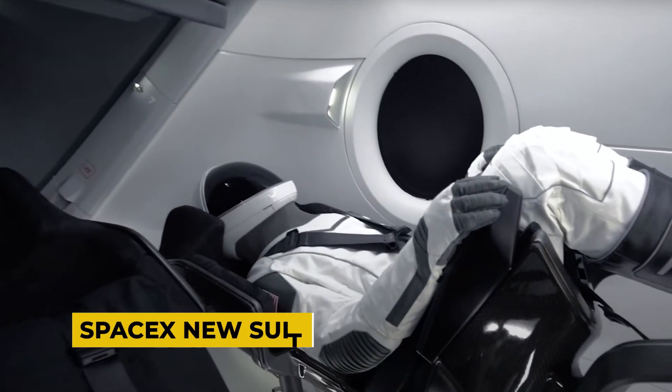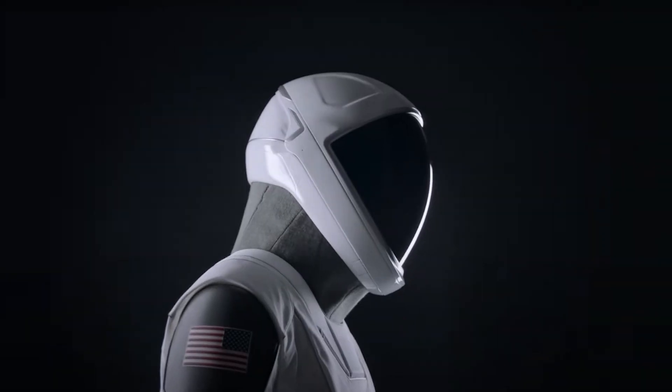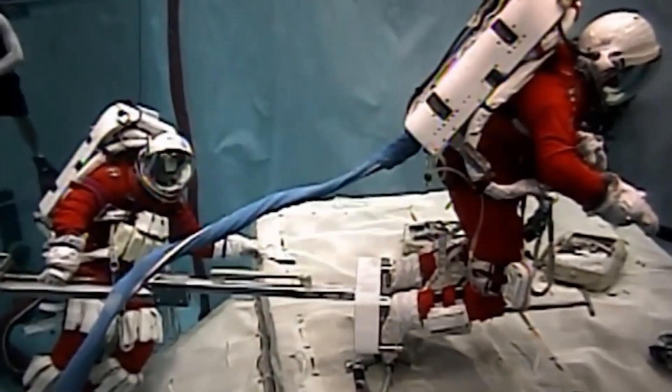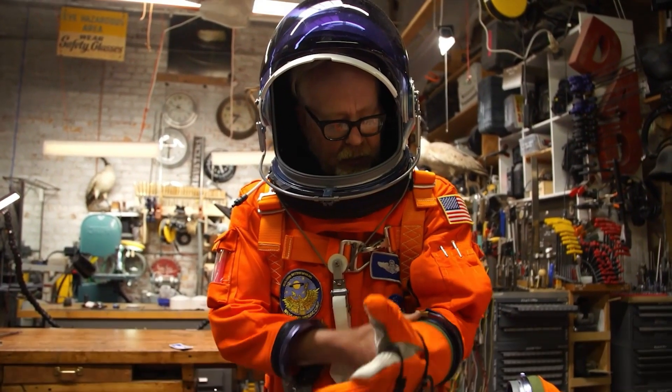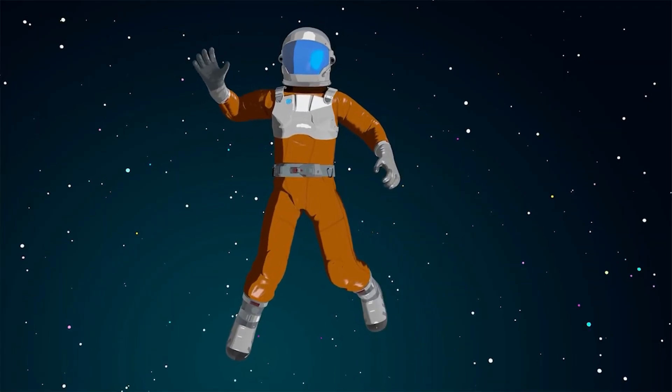SpaceX's new-generation spacesuits are designed with a clear emphasis on both form and function, reflecting a significant departure from the more cumbersome and visually distinctive pumpkin suits used during NASA's space shuttle era. These older suits, known for their bright orange color and bulk, were primarily designed for safety during launch and re-entry, but lacked flexibility and comfort.